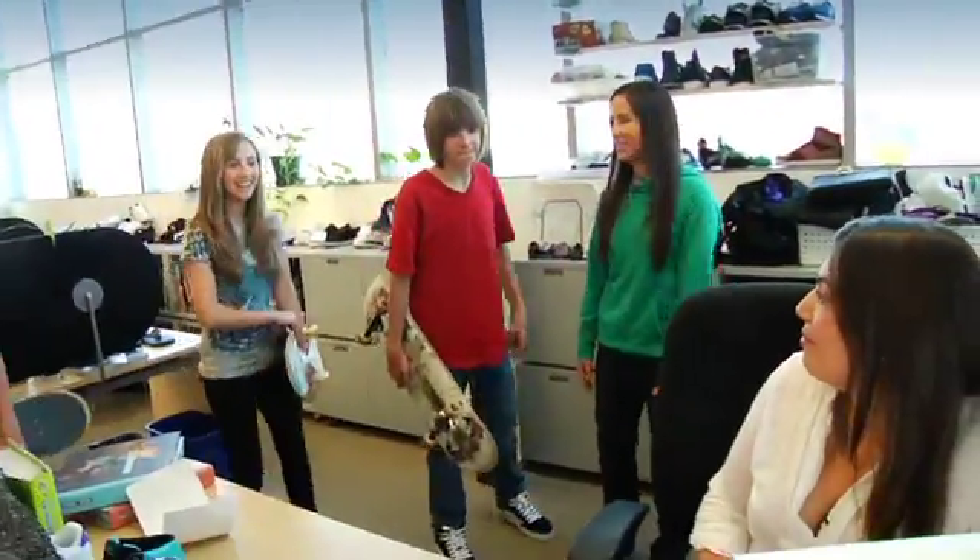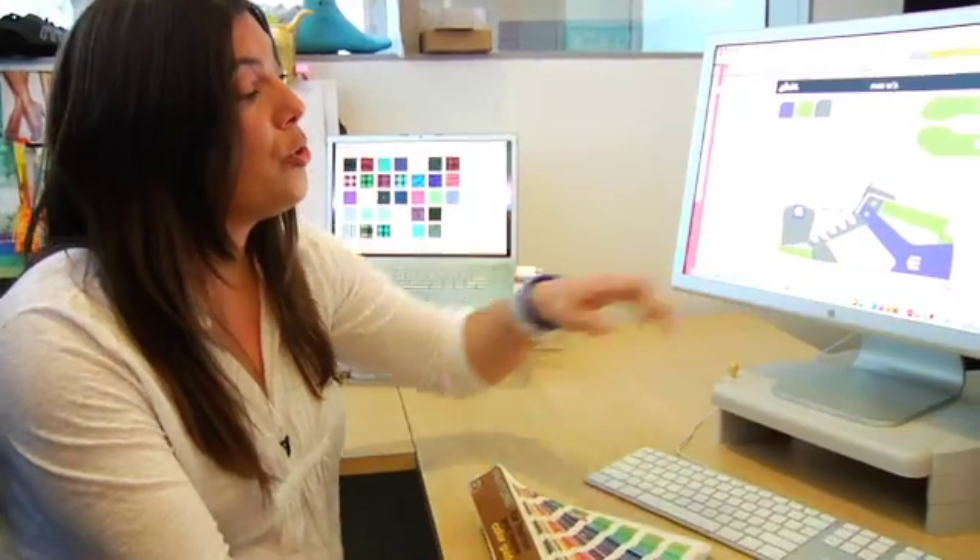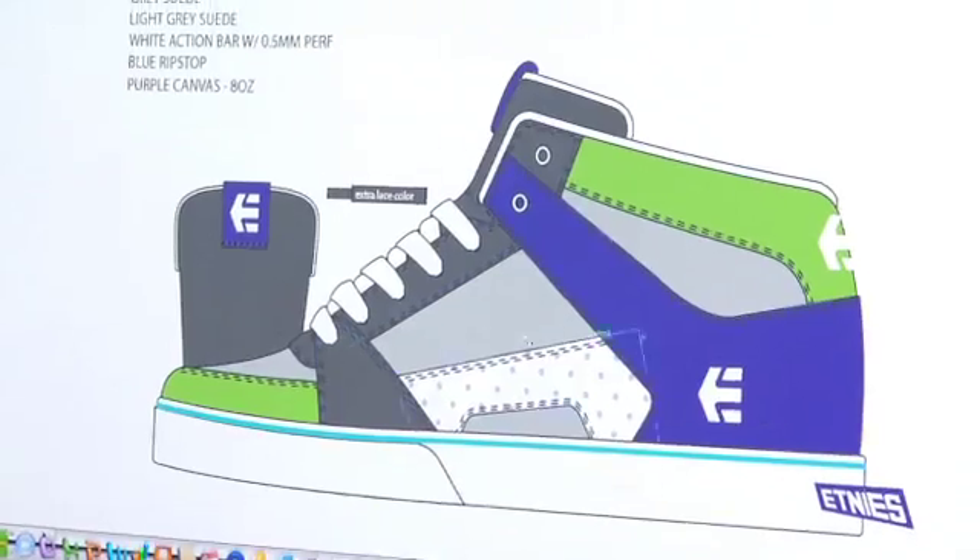So you guys want to meet one of our designers? This is Matilde — she's one of our designers. We met Matilde, who's a designer for the shoes, and she's great. She actually let me design one of them, which was great because I love fashion design.